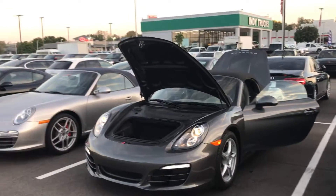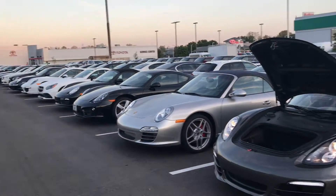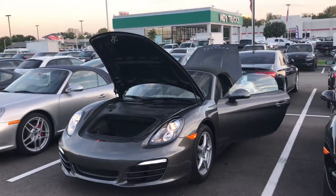Hi, this is Austin here with the Collection by Coast2Coast Imports. Just wanted to send you a nice video of this 2013 Porsche Boxster, just to give you a little bit of an idea of what else we deal with.